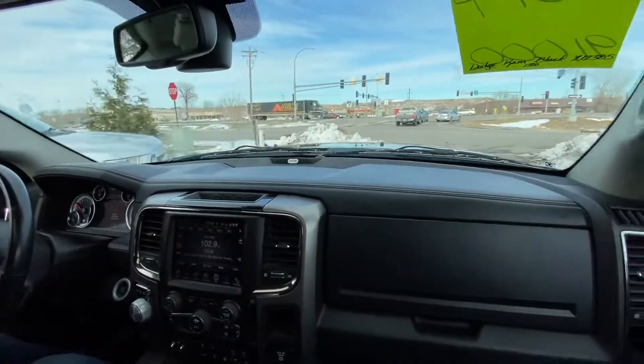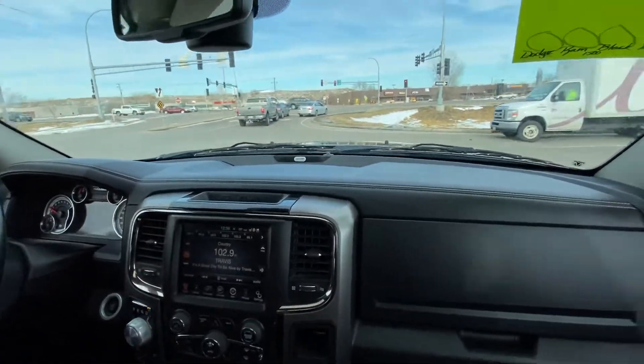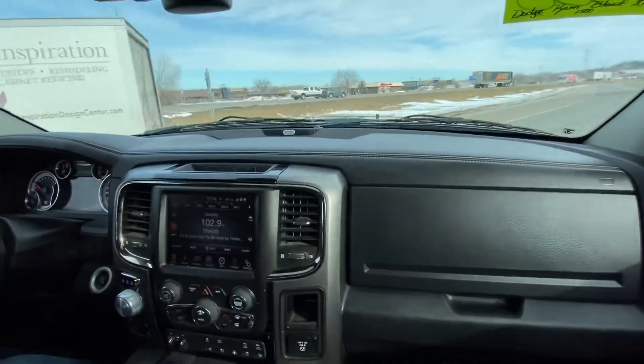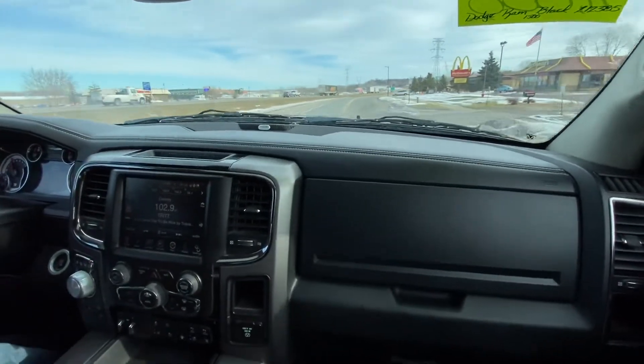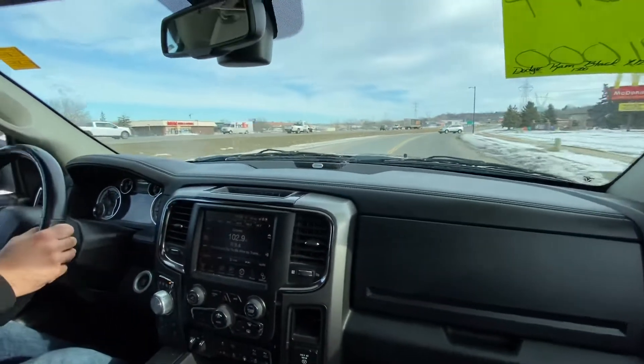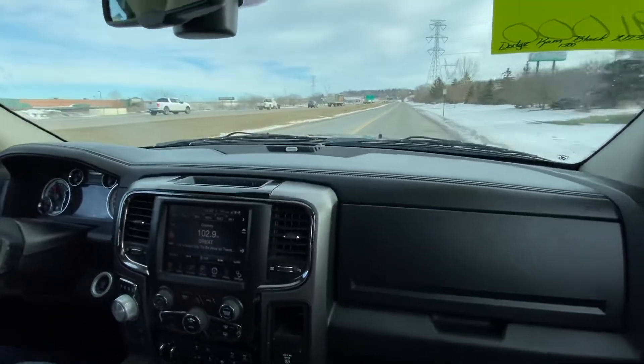Back to this particular vehicle — this one just came in to us this morning and we took it up and down the road, put fuel in it, washed it, and this thing runs and drives fantastic. No issues at all. Fresh oil change. You can see the automatic transmission shifts nice.